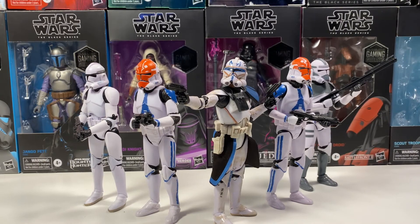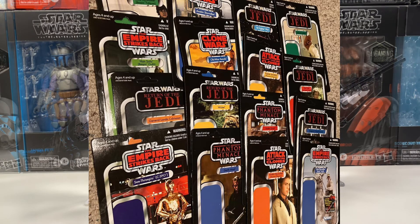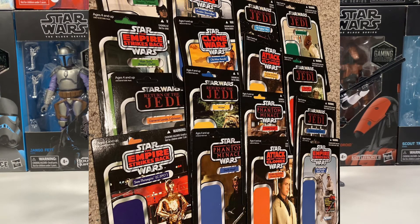There are also some rumors for the Black Series and the Vintage Collection. The latest rumored Vintage Collection repack wave is going to include a Hoth Luke, an Emperor Palpatine from Return of the Jedi, a Return of the Jedi Han Solo, and a Return of the Jedi Admiral Ackbar. Look forward to that.